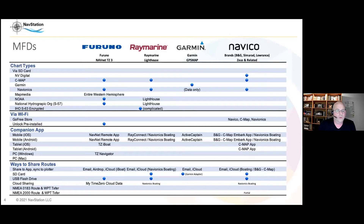MapMedia is owned by Furuno. Most plotters support NOAA charts and other National Hydrographic Organization charts, and some can support International Hydrographic Association encrypted charts through their own shops. Raymarine does it through Lighthouse. Furuno's MapMedia actually preloads charts — they put the whole Western Hemisphere on the plotter and you unlock it with a key. Navico has CMAP. Typically you get a card, plug it in, and install those charts.